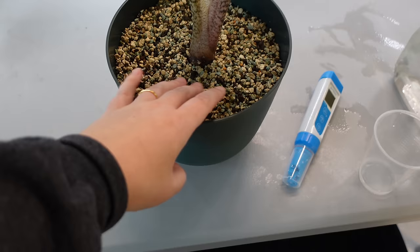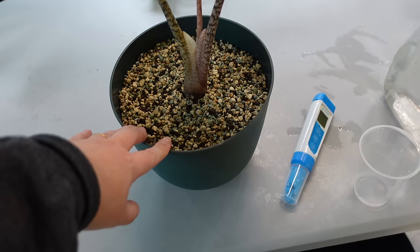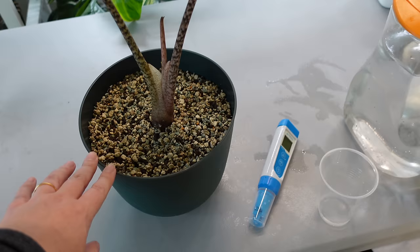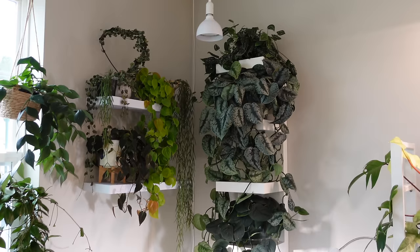Finding the right nutrient solution is going to be my issue with LECA going forward. I also am going to start rinsing my LECA before use — before I was using it straight out of the bag, but I find it to be extremely dusty. Tomorrow I have some repotting to do, so I'm going to rinse the rest of my LECA, let it dry completely, and store it so I have fresh LECA to use.